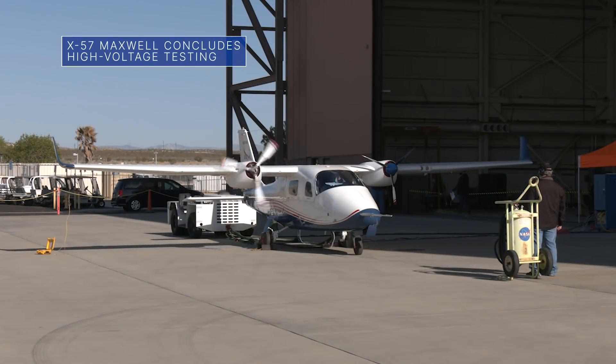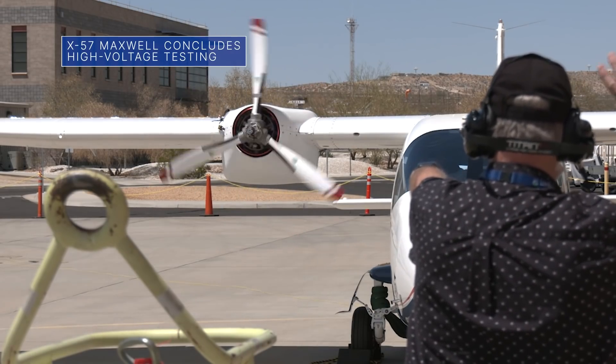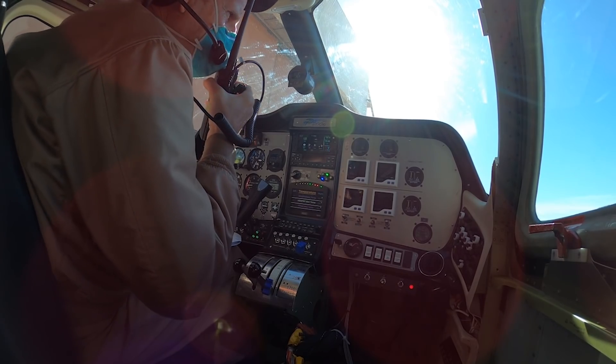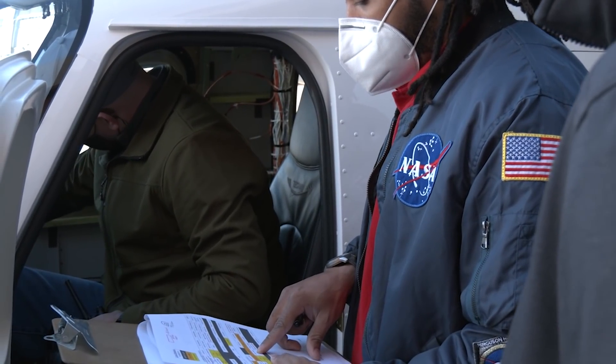NASA's all-electric X-57 Maxwell experimental aircraft has completed high-voltage testing, another milestone toward first flight. High-voltage testing powers the aircraft from an auxiliary power supply to test the functionality of the integrated systems under full power. Next up, the X-57 will undergo verification and validation testing.